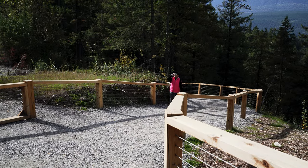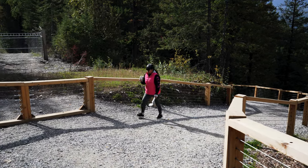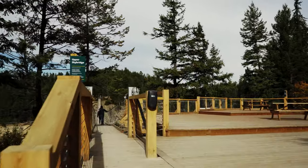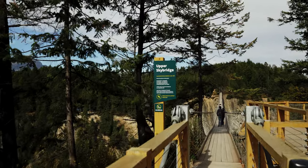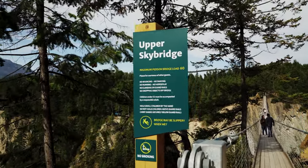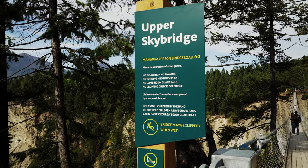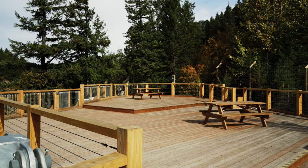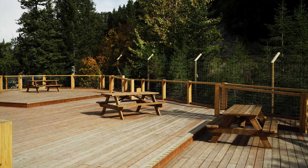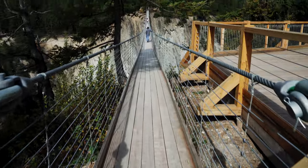There's my wife coming, drinking her coffee. Here we come up on the platform for the upper sky bridge. Maximum persons: 60, and no bouncing, running, or climbing. It's a nice little area with a couple of picnic tables where you can sit down and take a break. Here it is.